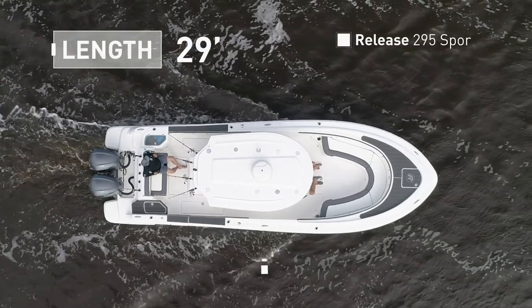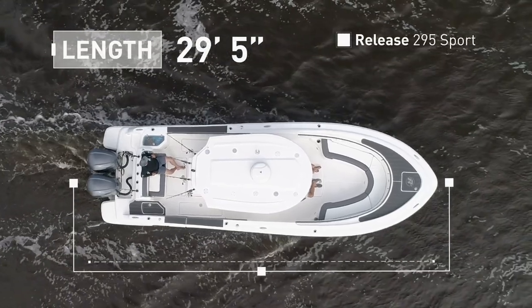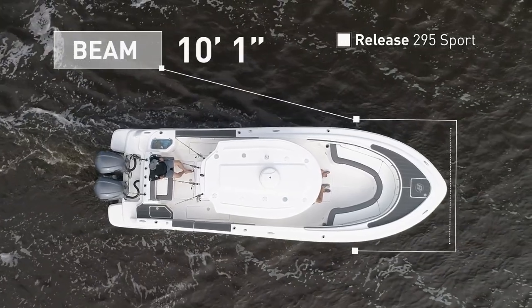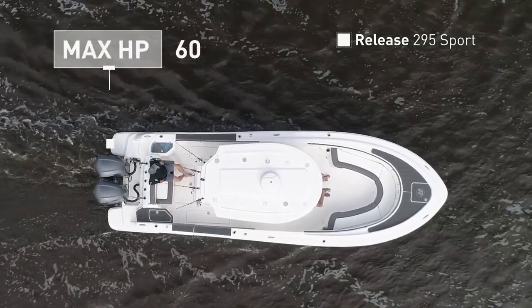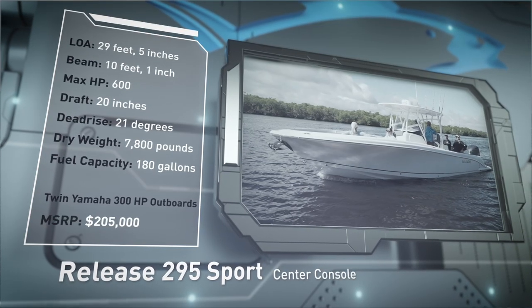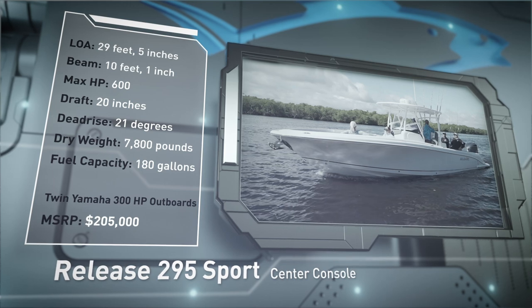The Release 295 Sport has an overall length of 29 feet 5 inches, a beam of 10 feet 1 inch, and a max horsepower rating of 600. Designed for cruising comfortably beyond the sight of land, she has a draft of 20 inches.